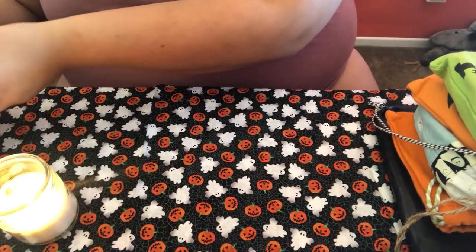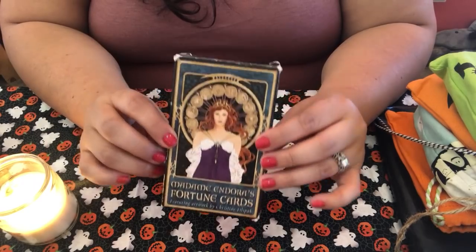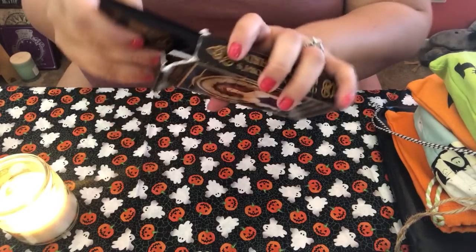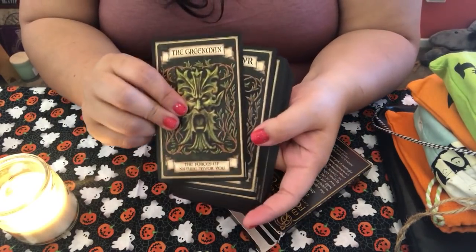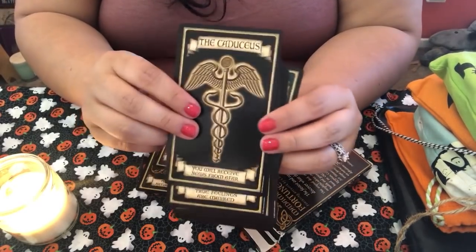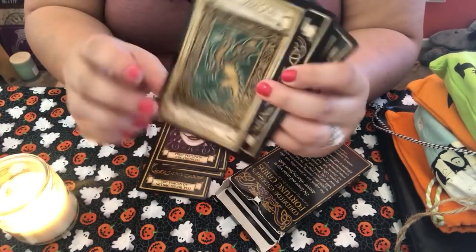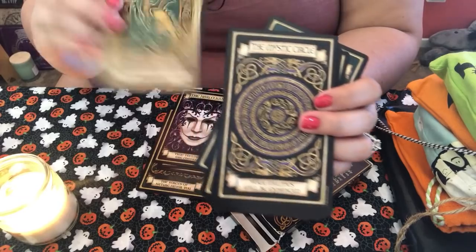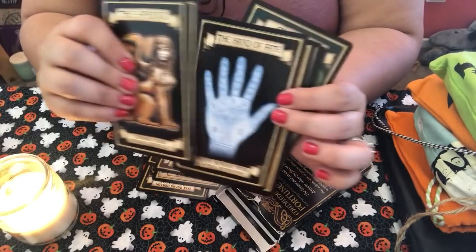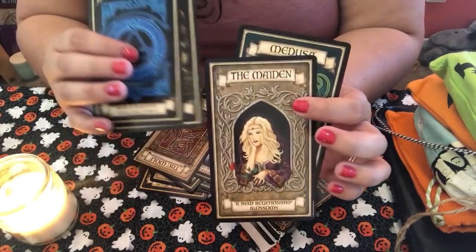Next I have Madame Endora's Fortune Cards — one of my favorite oracles. It has somewhat of a dark theme to it. I love pulling cards from this one for clients in my Halloween-themed readings. It just has a very much fall feel to it. I believe you can still find this deck on Amazon and eBay.